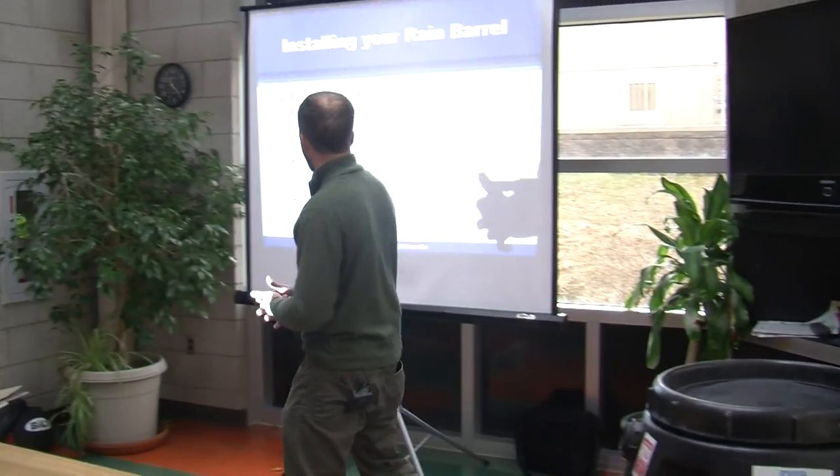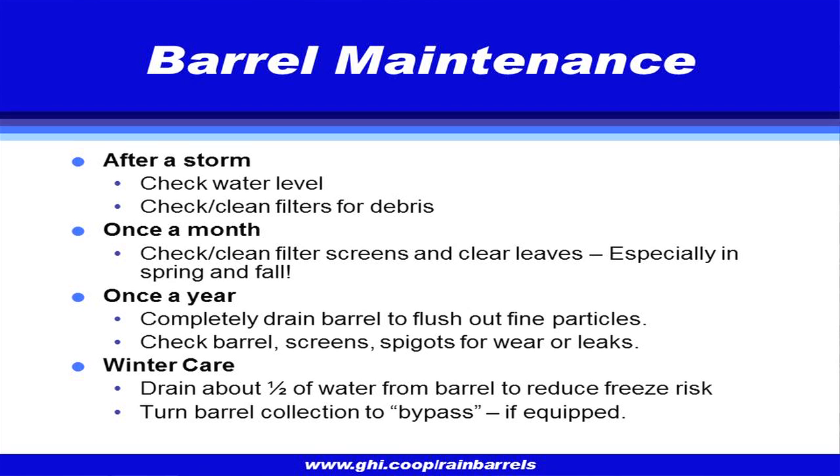Allow access for maintenance — that's really the key maintenance question. Once you've installed your barrel and you're excited about collecting rainwater, how do you know it's actually working? After a storm, go check the water levels, make sure it's flowing as expected, and make sure you don't have debris blocking the filters. You don't put barrels in and forget them — they need you to pay attention to them.